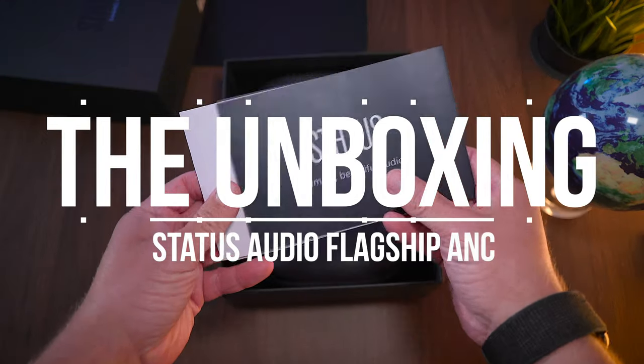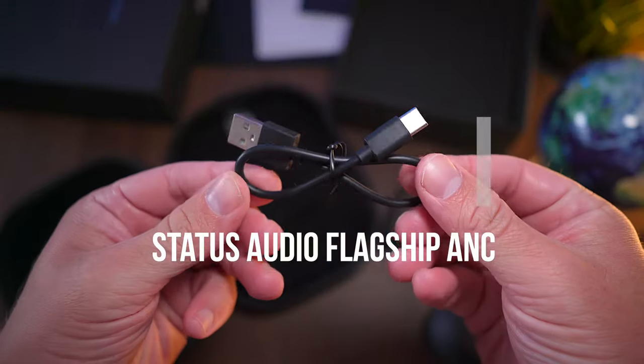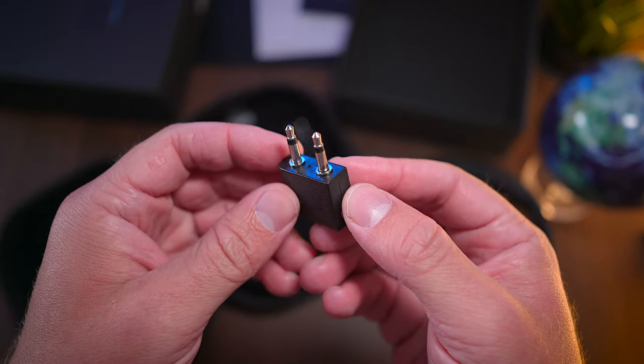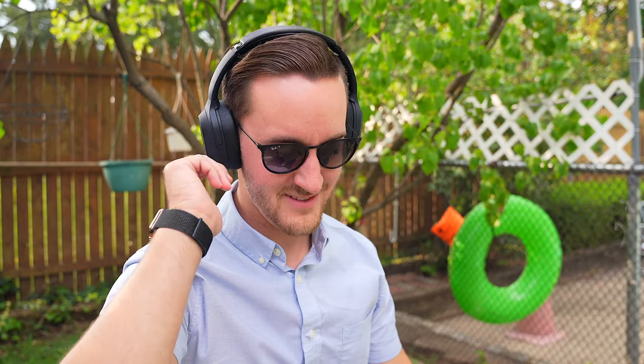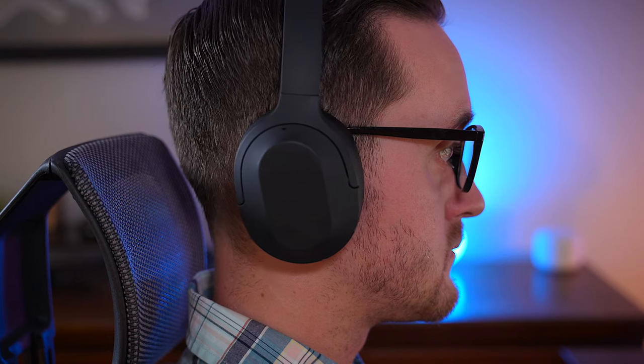In the box with the Flagship ANC, you get a very nice heather gray fabric case that holds the headset, a USB-C charging cable, a 3.5mm audio cable, and an airplane adapter for those long flights. The first thing you're going to notice when you pick up this headset is how lightweight it is. The Flagship ANC are borderline featherweight, and that translates to a more comfortable listening experience, which we'll talk more about in a bit.